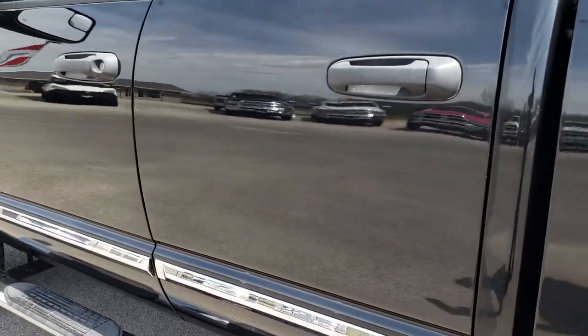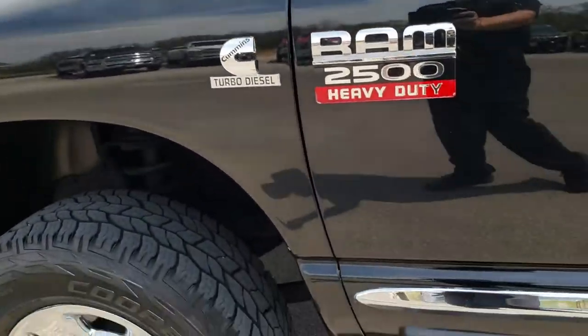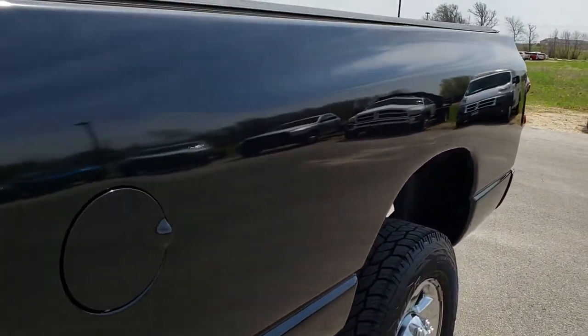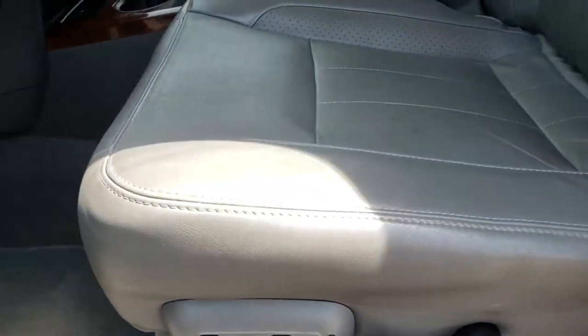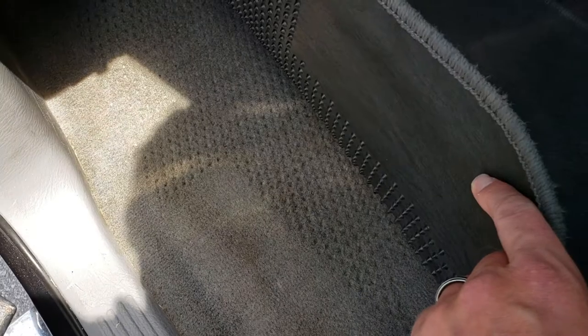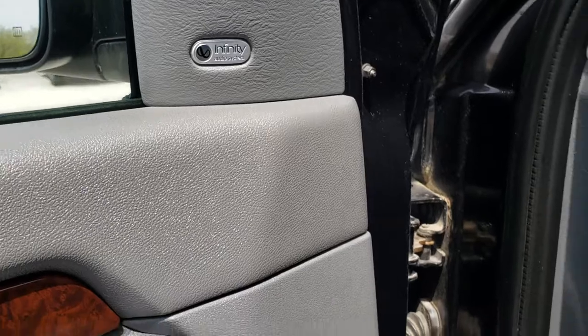We want to make sure that you get the most accurate representation of the vehicles possible so that when you get here there are absolutely no surprises. There are one or two little bubbles on that box there, but other than that very, very clean. Inside, the Laramie package gives you the grey leather interior — there are no rips, there are no tears on the seats. Both of these seats are heated. Factory floor mats are out, carpeting is nice and clean underneath. It has power windows, power locks, power mirrors, and comes with the Infinity sound system.